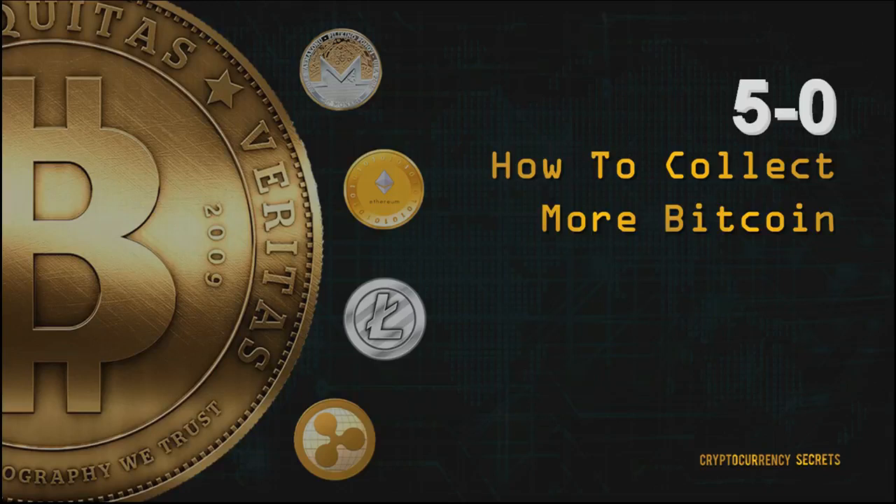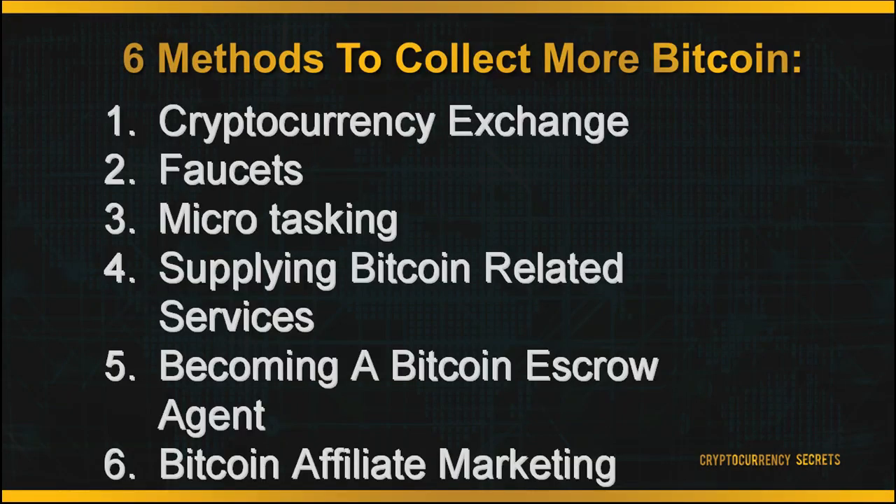Hello there and welcome back to Cryptocurrency Secrets. In this module, we'll be discussing the effective channels for you to collect more Bitcoin to maximize your investment. There are six methods for you to earn more Bitcoins, and it's not only restricted to cryptocurrency exchange or trading.